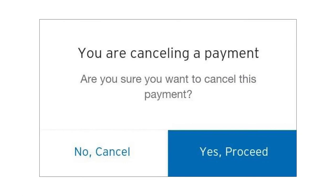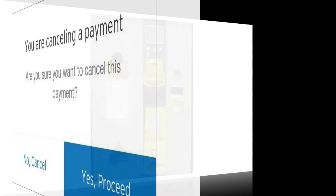Here's another example I was sent recently from a colleague. It comes from an online banking site. You're cancelling a payment: 'Are you sure you want to cancel this payment?' No — Cancel. Yes — Proceed. It's the system that's stupid, not me.